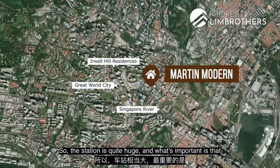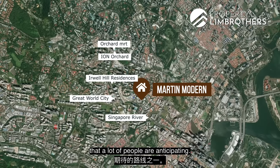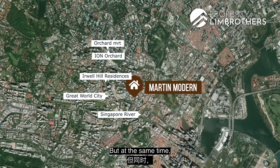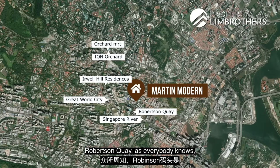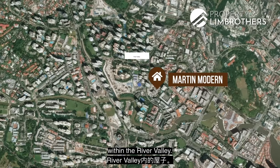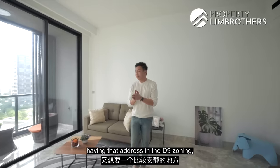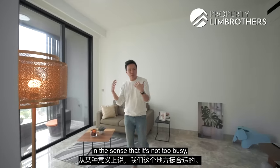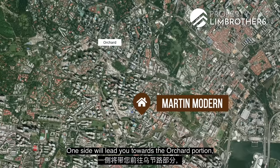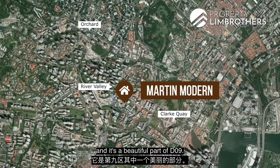This is the Thomson-East Coast Line — it's one station to Orchard, and when you come up, there's Orchard Ion already. We're in a very nice locale: you get the convenience of Great World City for shopping, and at the same time you're right beside Robertson Quay, the very famous part of River Valley that gives a lot of F&B options. Families that love to live here in River Valley, Robertson, Great World City, and the Martin area want that D9 address. It's a little more nature-oriented — not too busy — and you can jog along the Singapore River towards Orchard on one side and Clarke Quay on the other. It's a beautiful part of D9.